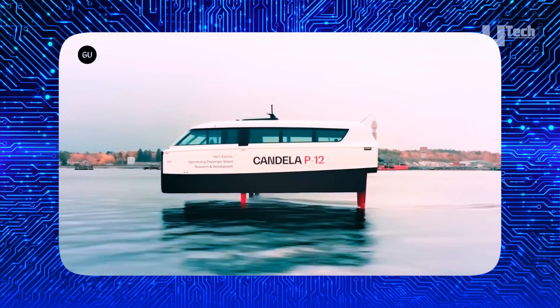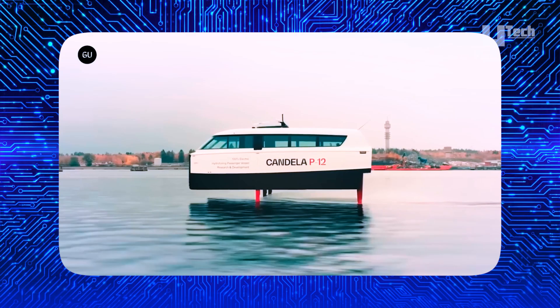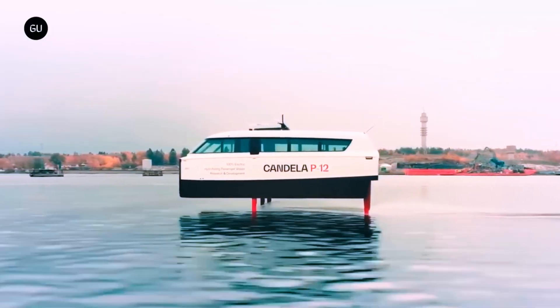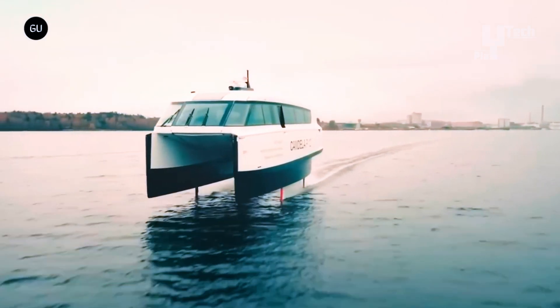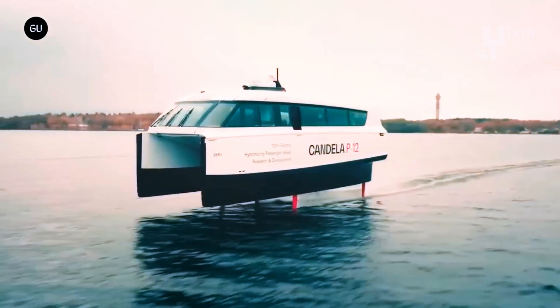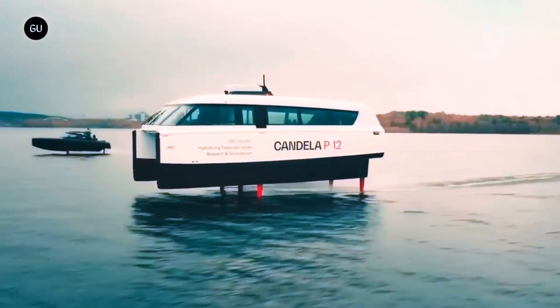Equipped with a digital flight control system, it navigates through waves, wind, and currents smoothly. Priced at 1.7 million euros, it is a cost-effective alternative to traditional vessels, emitting less carbon and contributing to environmental sustainability. With a rapid turnaround time and adaptability to accommodate bicycles, strollers, and wheelchairs, the Candela P12 is a paradigm shift in maritime transportation.